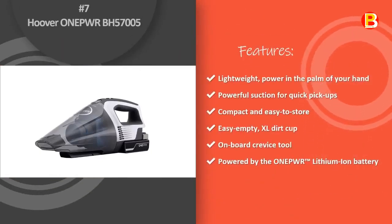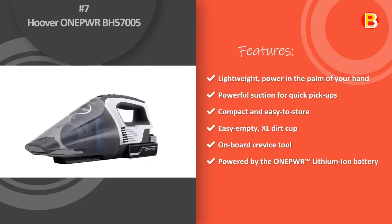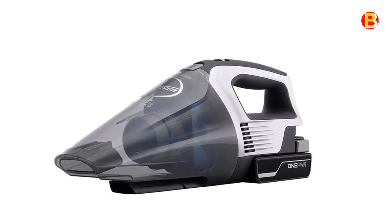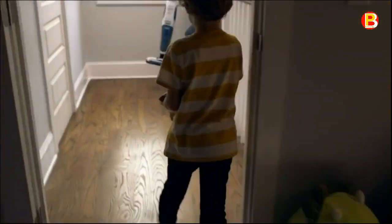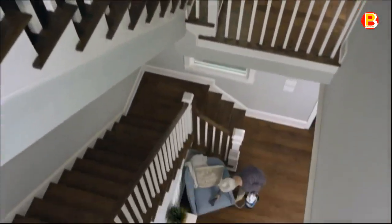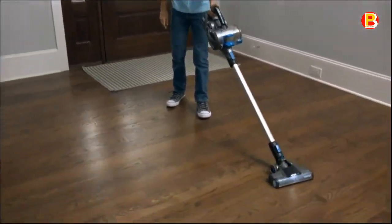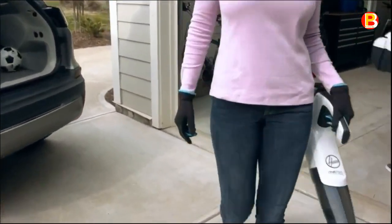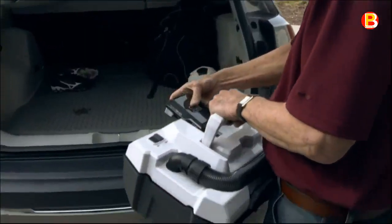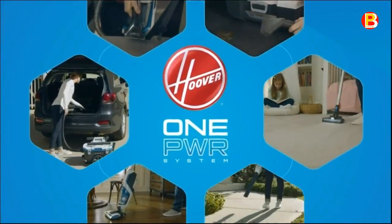Number 7: Hoover One Per BH57005. The Hoover One Per Cordless Hand Vacuum is perfect for quick, easy pickups around the house and on the go. A built-in crevice tool and easy empty XL Dirt Cup is the ideal combo for tackling any unexpected mess. The lightweight, compact design makes it perfect for grab-and-go cleaning anytime, anywhere. This hand vacuum is part of the Hoover One Per Cordless Cleaning System — an innovative family of cord-free, high-performance cleaning products that share the same powerful lithium-ion battery, covering hard floors, carpets, upholstery, patios and more.